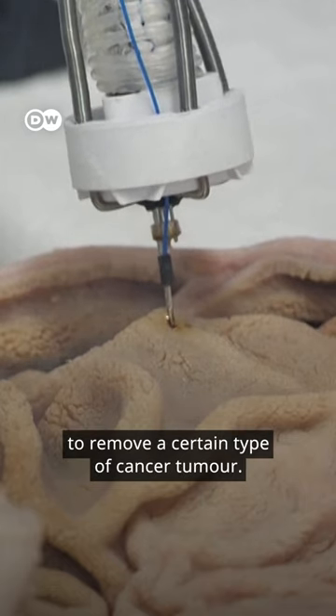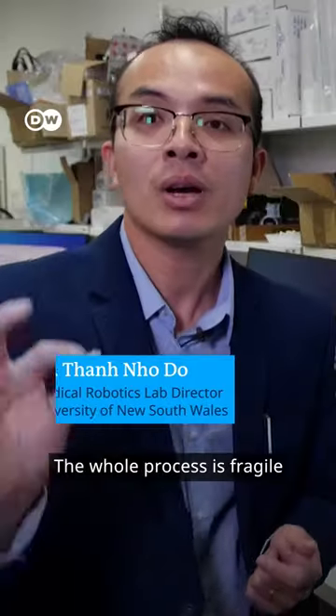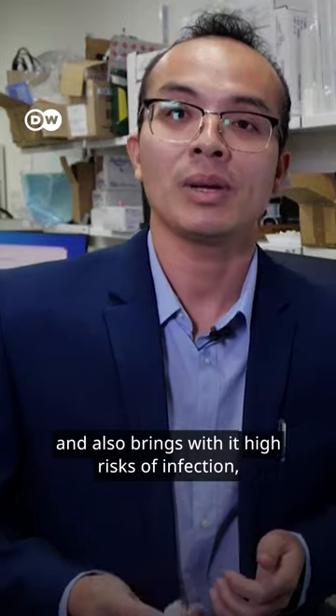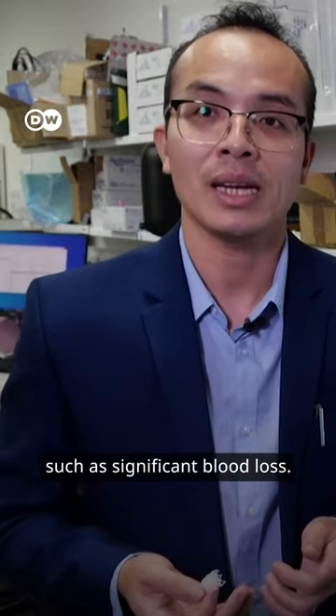But the robots could even be used to remove a certain type of cancer tumor. The whole process is fragile and elements are easy to break. Opening the human body and doing this implantation does have side effects. The technology has limits and also brings with it high risks of infections such as significant blood loss.